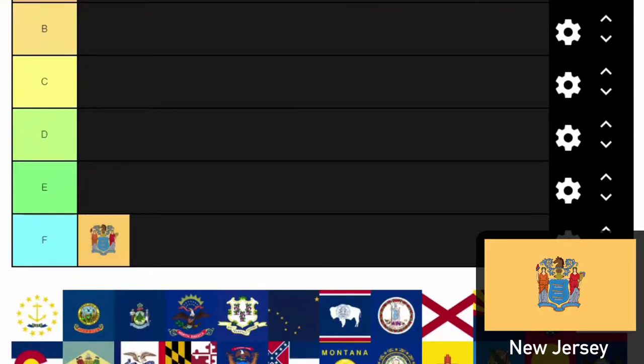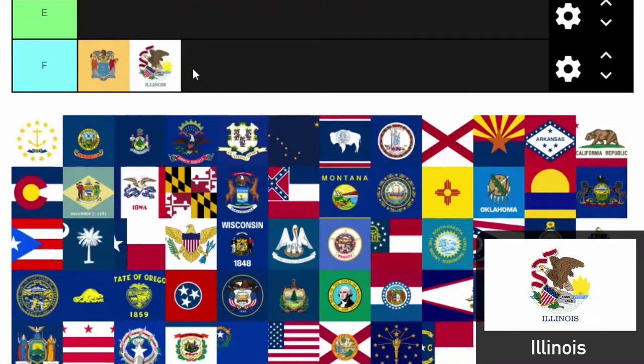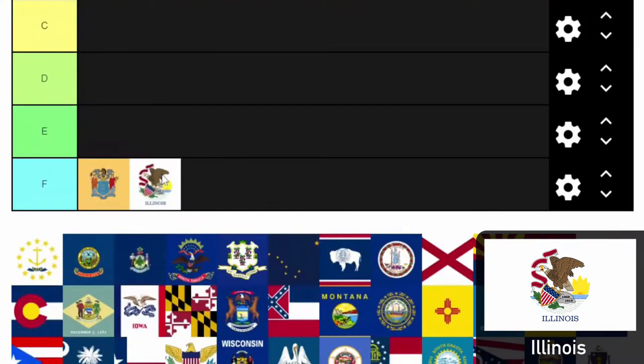It looks like somebody took five minutes to draw those symbols in the middle. Let's proceed with some more F tier flags. Illinois — there it is. It says Illinois right on the bottom, which is a problem. You've got a poorly drawn eagle, a lake, a sunrise in the background, a white background. A white background isn't an issue except when you've drawn a picture and crammed so much into it. It's like they're trying to break rules with this one.